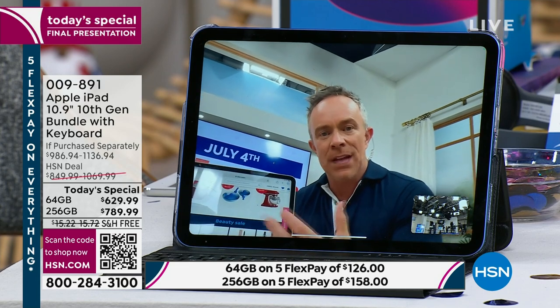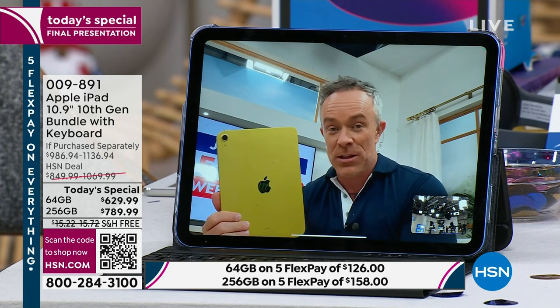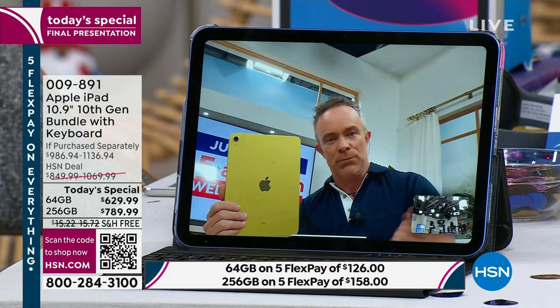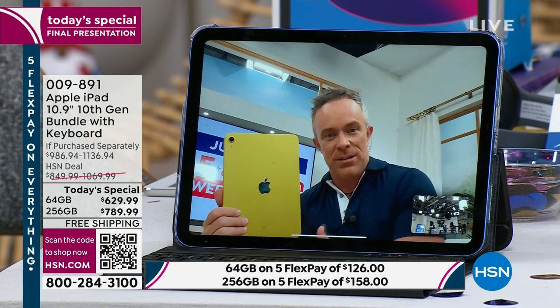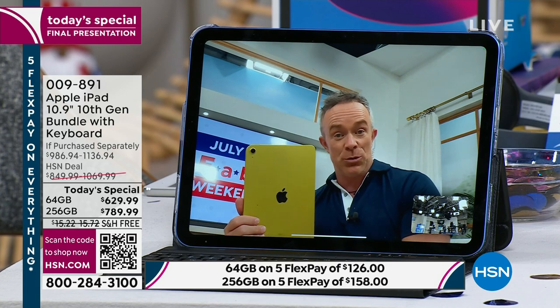We use it to connect with family and friends, but we also can use it as our second screen, to check our emails. It's not that one-trick pony. The cool part about investing in a premium brand and premium quality, not to mention the latest and the newest — this investment will last you for years to come. As your needs change, this will allow you to work, be entertained, and be connected.